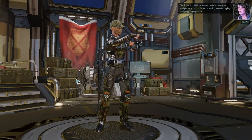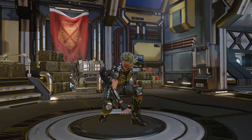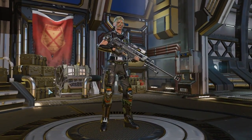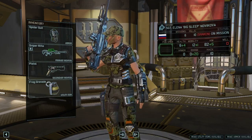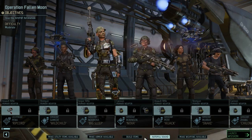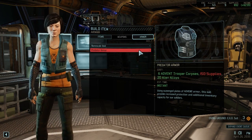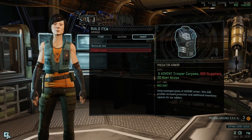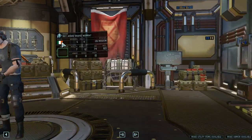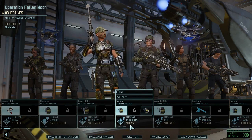The spider suit will improve our soldiers' chances of dodging an attack, while also providing increased agility and the grapple camera. Sweet, I like that. However, I am noticing we don't have Predator armor as default - we probably have to build it rather than do it in the other place. We need 150 supplies, so that's going to be a little while. But that's okay. Let's give Snake the Skulljack again in case there is an opportunity. The two shotguns - I'm okay with that.